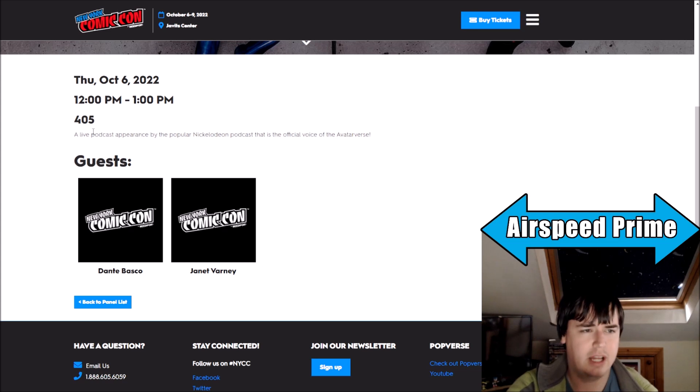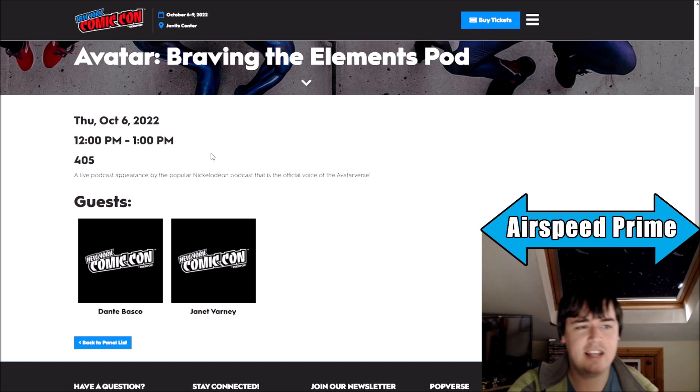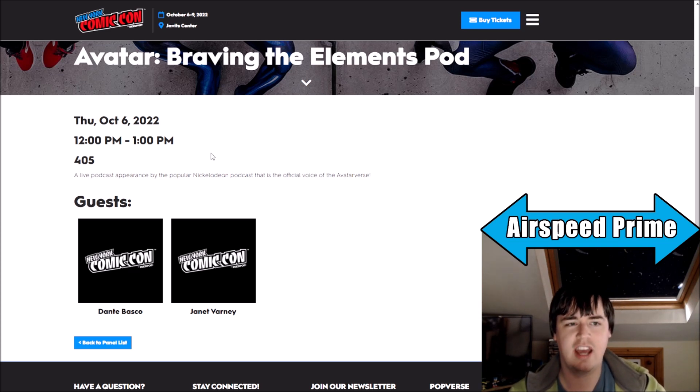Everyone knows what the Braving the Elements podcast is. Dante Bosco and Janet Varney are going to be there — I think initially we only had Dante Bosco, but now Janet Varney is confirmed to be there as well. We're focusing on this a little bit because this podcast panel at San Diego Comic-Con did actually have some news — they put out the video of Janet Varney announcing that the first Avatar Studios movie will be focused on Aang and his friends.